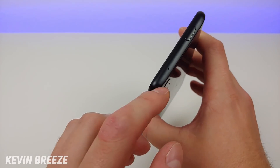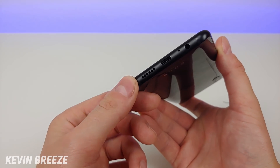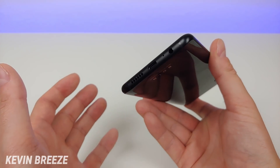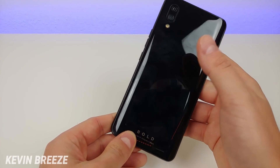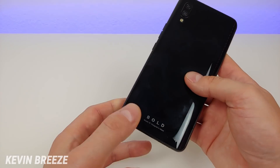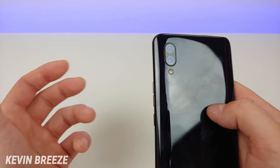On the top of the phone we have the noise-cancelling microphone and the pop-up front-facing camera. On the bottom we have the speaker, the USB-C port for charging and data transfer, the microphone, and the 3.5mm headphone jack. Taking a look at the back side, we have a nice piano black finish — it's certainly a fingerprint magnet but looks very nice. We have the Bold branding at the bottom, designed in Miami, with the camera module and flash at the top.